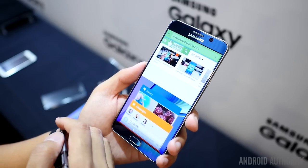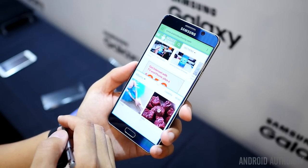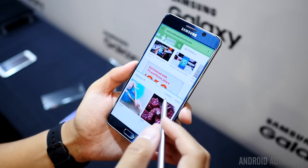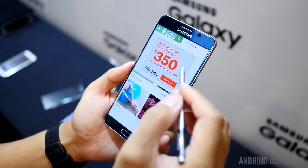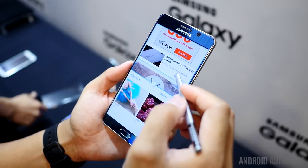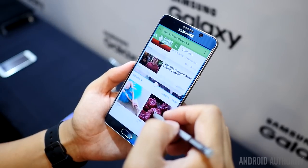That being said, multi-window is something we're very used to in the Note 5, and Apple was finally able to make multitasking a part of the iPhone 6 Plus. It might look a little more elegant, but ultimately multitasking is something the Android device will really shine through with, especially when you consider its additional S Pen.